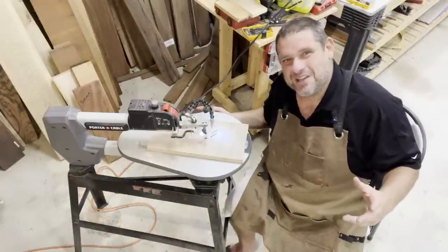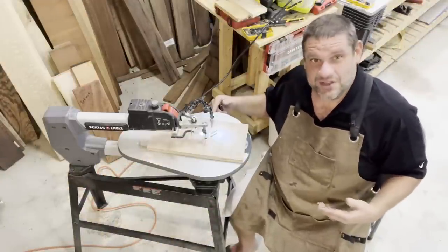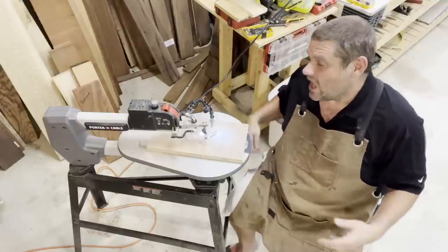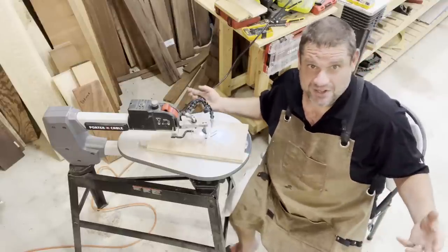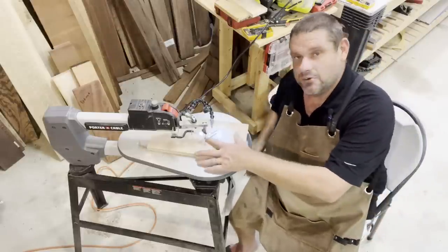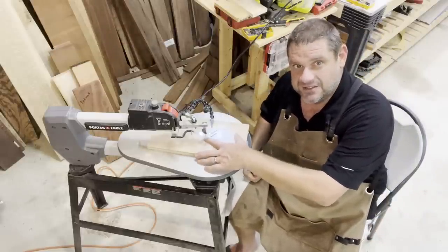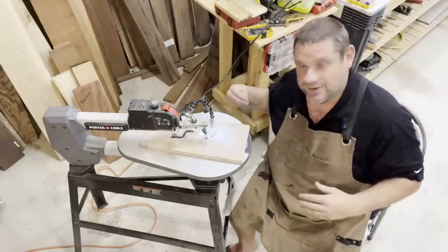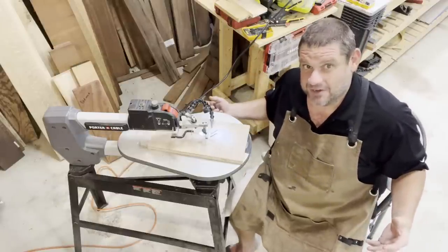The first thing on my list is the scroll saw. This scroll saw is made by Porter Cable and it's one of the first power tools I ever purchased. I thought this would be something I'd be using all the time, but that's just not the case. I bought it thinking I'd be making a lot of interior cuts, placing the saw blade through the workpiece and cutting around it, but that just doesn't happen that often in my woodworking.